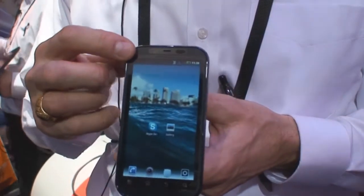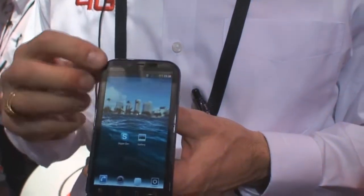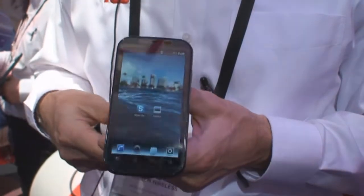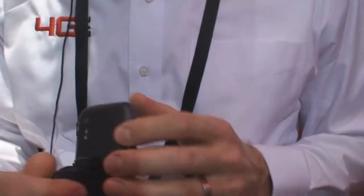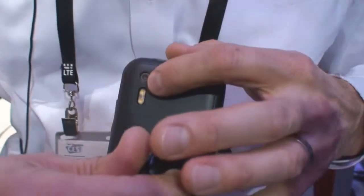In terms of the camera, the front camera — which is the camera facing the user — is VGA or sub 1 megapixel. On the rear facing camera, there is a dual flash 8 megapixel camera.